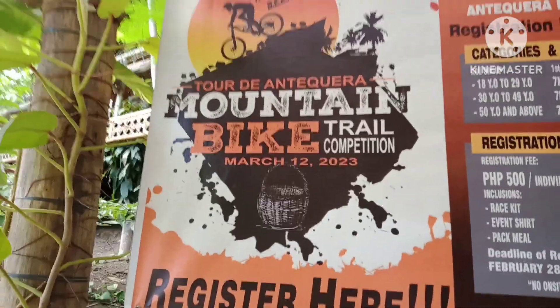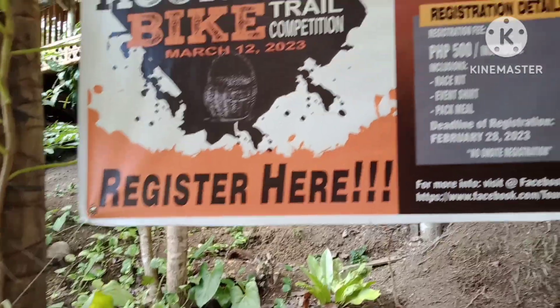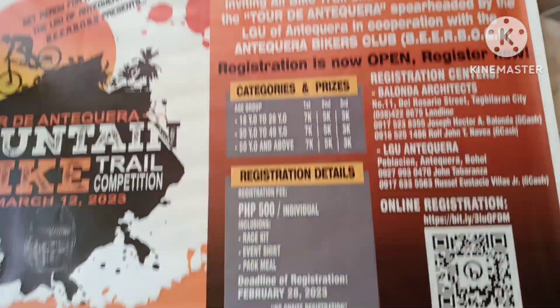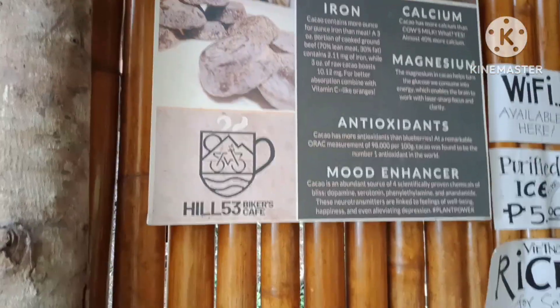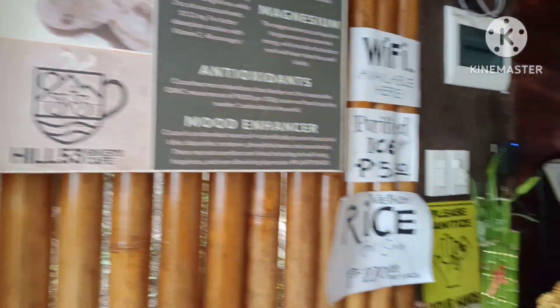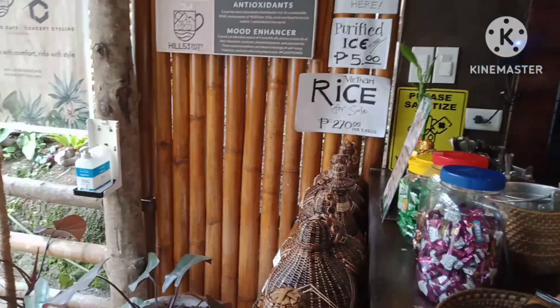Here, tour the Antiquera Mountain Bike Trail Competition. So if you want, there was a competition held here. Who is the owner of this tourist spot? The owner is Hector Balunda, architect — Kagawad Hector Balunda in Antiquera, Bohol, Philippines.